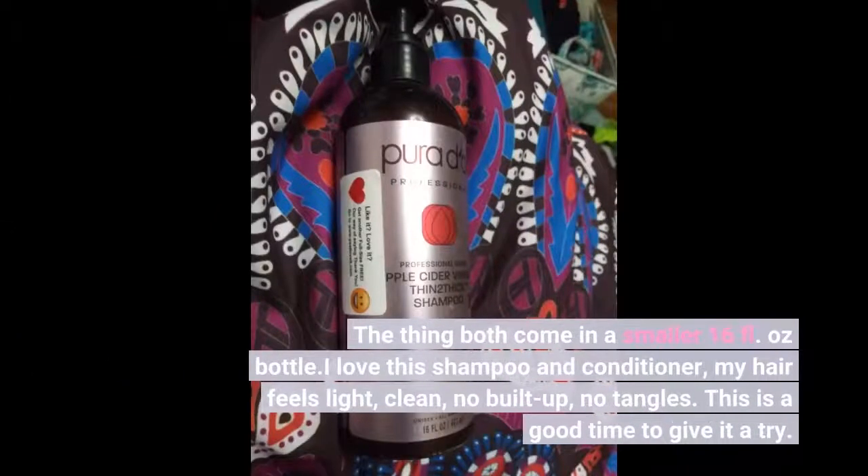The thing is both come in a smaller 16 fluid ounce bottle. I love this shampoo and conditioner — my hair feels light, clean, no buildup, no tangles. This is a good time to give it a try.